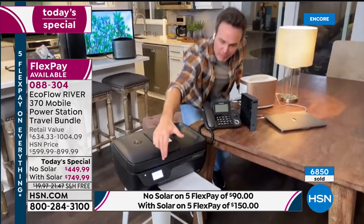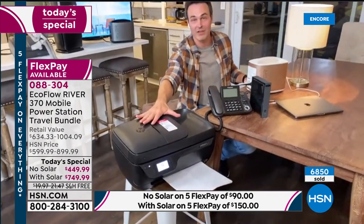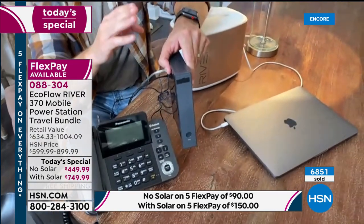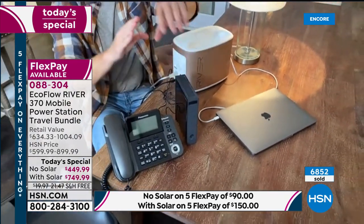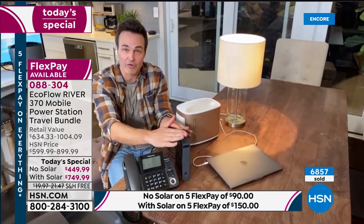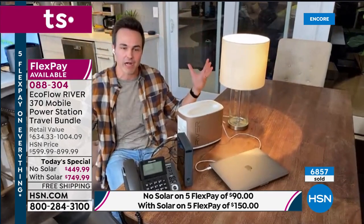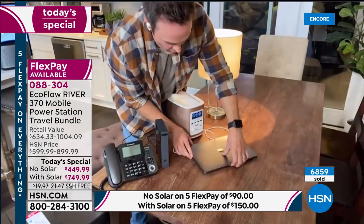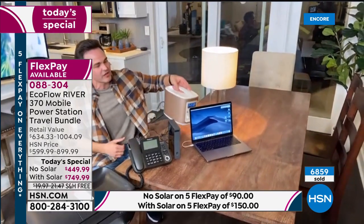With about 60 seconds left, Justin demonstrates a home office setup in his dining room: printer, phone, light, and Wi-Fi router all plugged into the River. Key insight: just because you don't have power doesn't mean you don't have internet — the internet is always out there. You've just lost power to the router, the vehicle that brings Wi-Fi into your house. Plug the router in, get your computer going, and keep Zoom calls running. Everything is being powered through an 11-pound, eco-friendly, battery-powered generator.